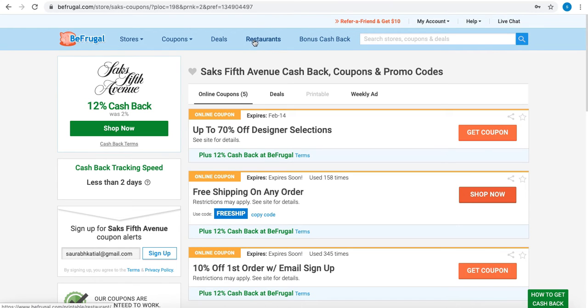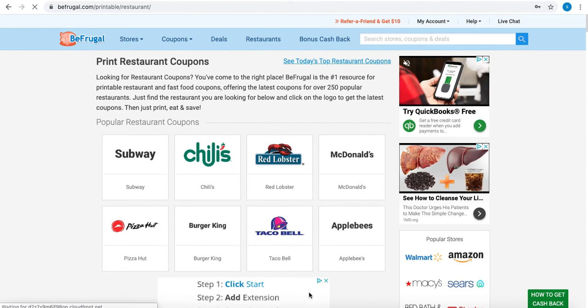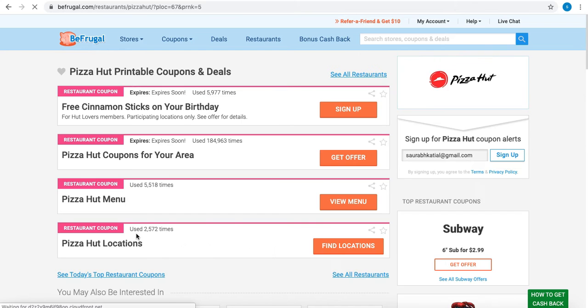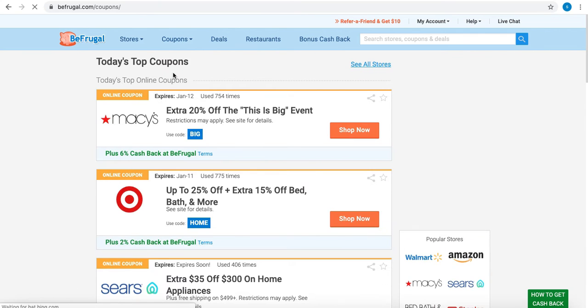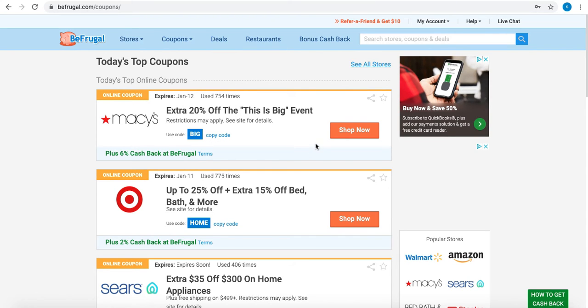BeFrugal also gives you deals on restaurants. If you click on restaurants, you'll see different restaurants where you can get deals — for example, I'm clicking on Pizza Hut. You can get online coupons, restaurant coupons, printable coupons, and grocery coupons as well.